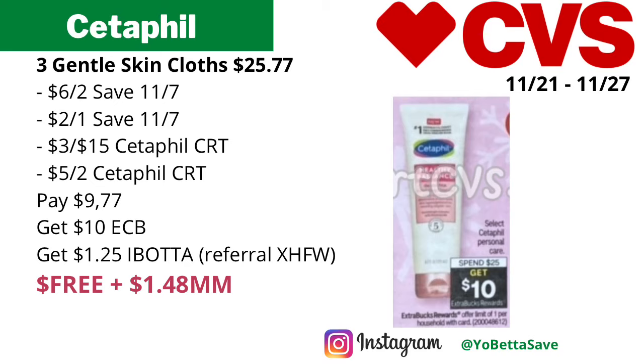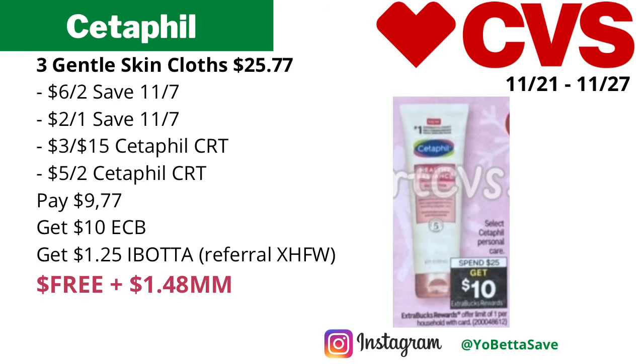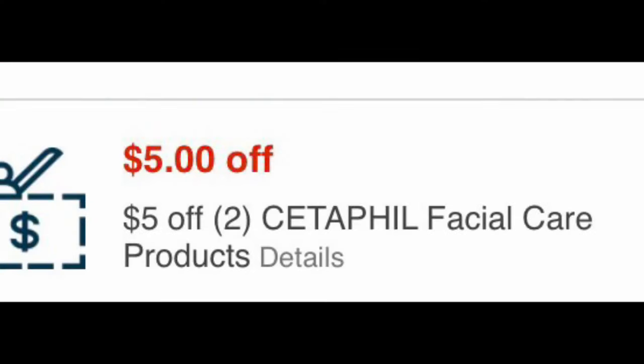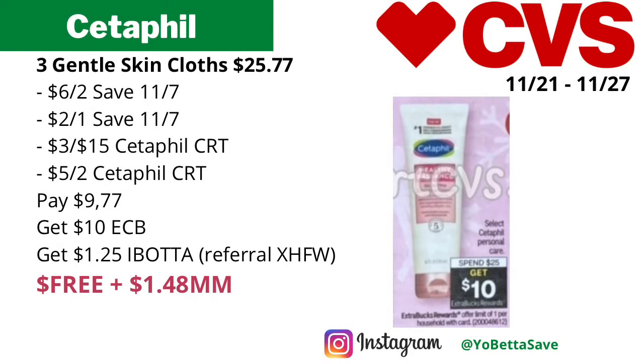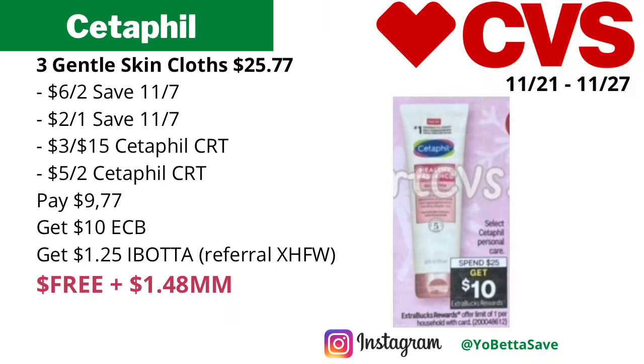Here is another scenario: some stores may not have the Daily Advanced Relief Lotion, so if your store doesn't have it, you could pick up three of the Cetaphil Gentle Skin Cloths — if they are included, since the ad says 'select.' They are priced online at eight dollars and 59 cents each, so three total 25 dollars and 77 cents. Use a six-off-two and a two-dollar-off-one Cetaphil coupon from the 11/7 save inserts, plus a three-off-15 and a five-off-two Cetaphil facial care CRTs. Pay nine dollars and 77 cents, get back ten dollars in ECBs, then submit to Ibotta for a dollar 25 back, making the final cost free and a dollar and 48 cents money maker.